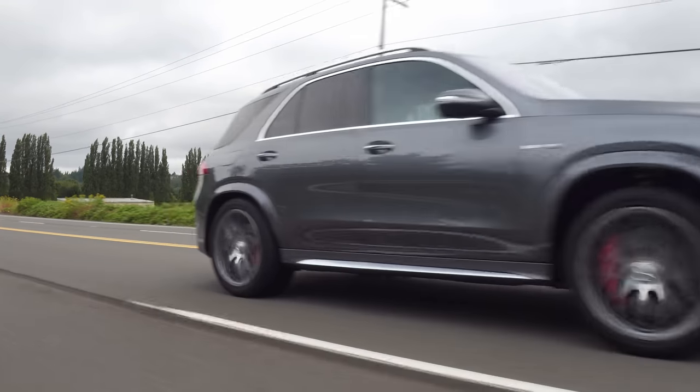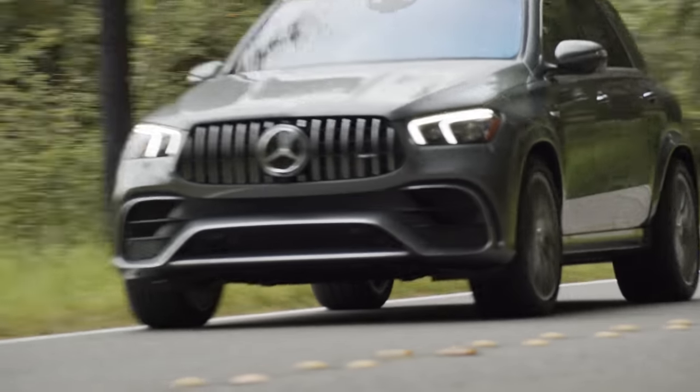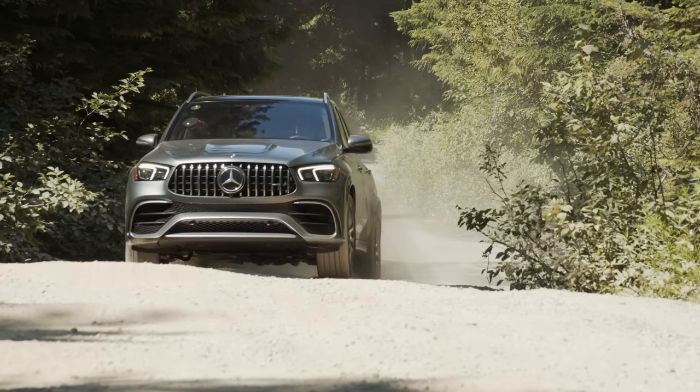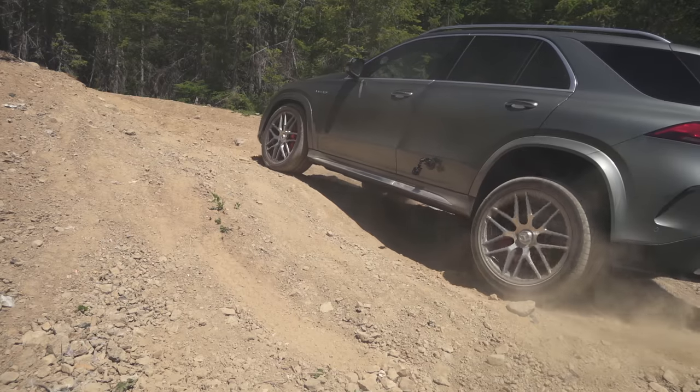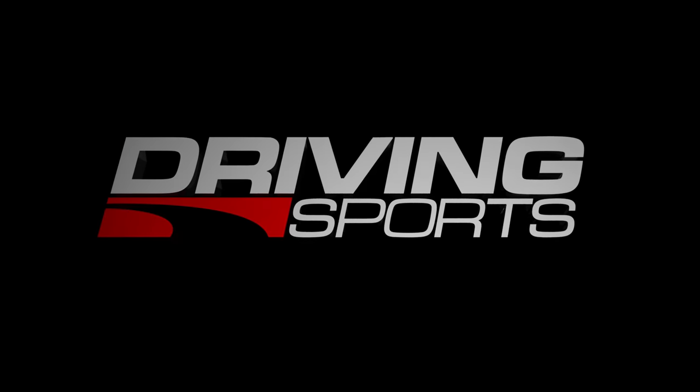Today we're checking out the latest from Mercedes-AMG Division. This is the GLE 63S — a manic monster of a crossover that may change the way you think about the segment. It's coming up right now on Driving Sports TV.